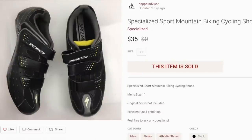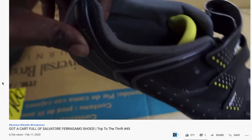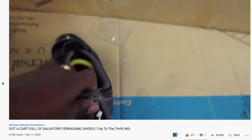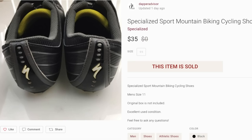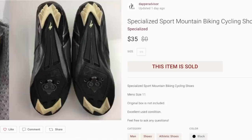First item is a pair of Specialized mountain biking shoes. I picked these up about two weeks ago when I went to San Diego — I think I spent about four bucks for these and they sold for $35 on Poshmark. Anytime you come across cycling shoes, always pick them up. Specialized usually does well. Some sell for a ton of profit, especially with carbon fiber soles, but even the basic ones sell for $30 to $50. Just make sure the bottoms are in decent condition, and if you have the cleats that attach to the bike, even better.